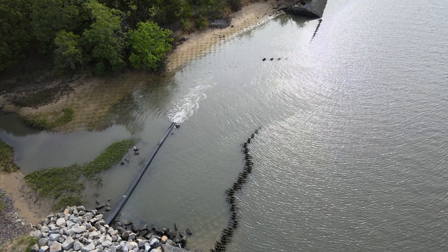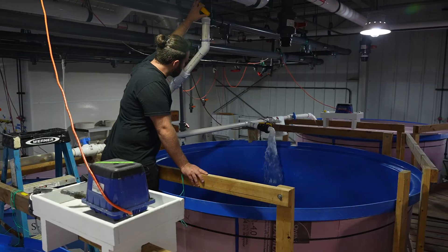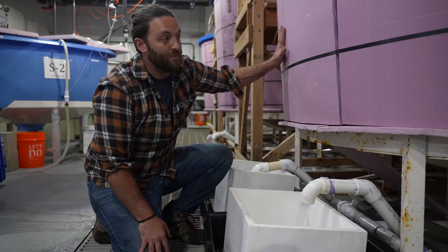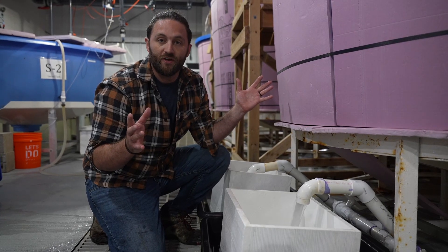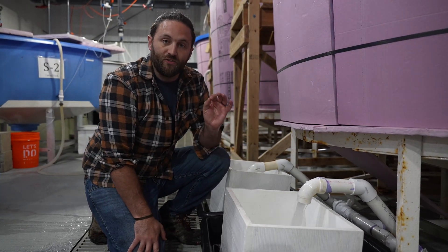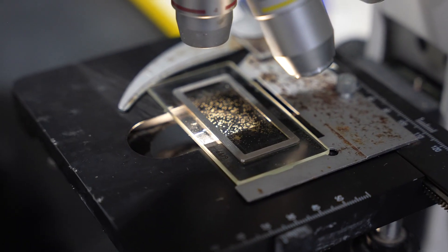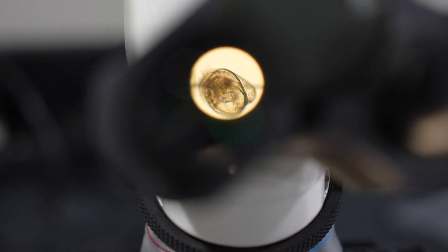Everything we use in the facility is returned to the Cape May Canal. We need to make sure that water goes back either untouched or cleaner than it came from the canal. Each of these larval tanks is about 1,500 gallons — basically a big tub with about 22 million oysters in it right now. Those oysters are still microscopic. We're draining the entirety of this tank through a screen. These oysters are about two to two and a half weeks old. We're able to look into their gut, see that they're eating and digesting, to make sure the cultures are healthy.